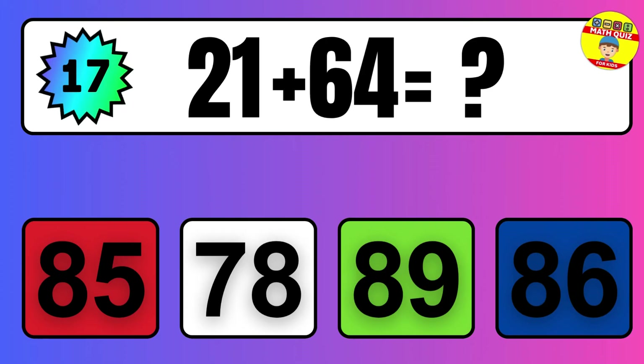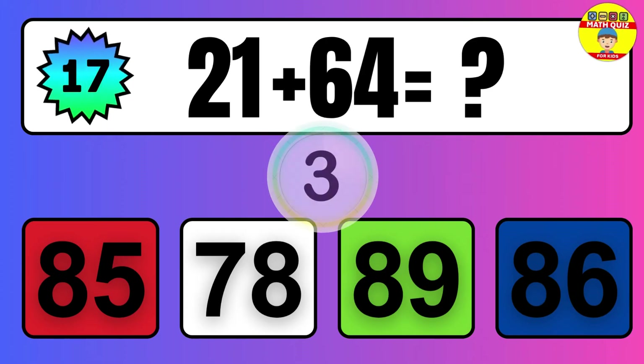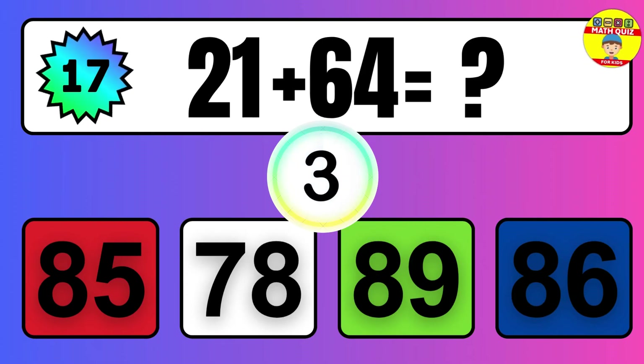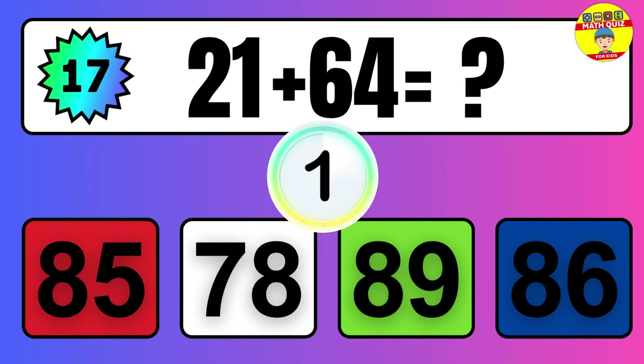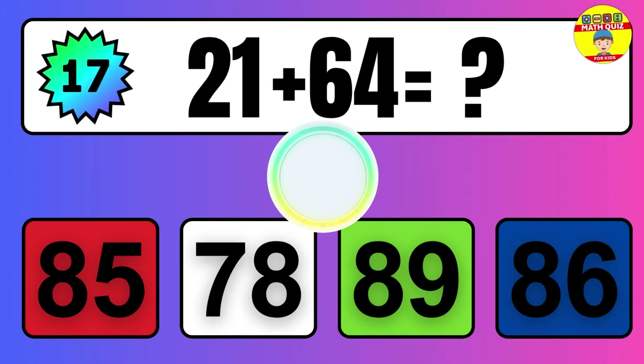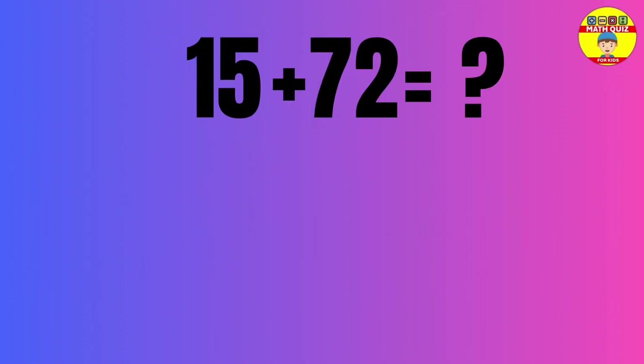Question: 21 plus 64 equals what? The answer is 21 plus 64 equals 85.